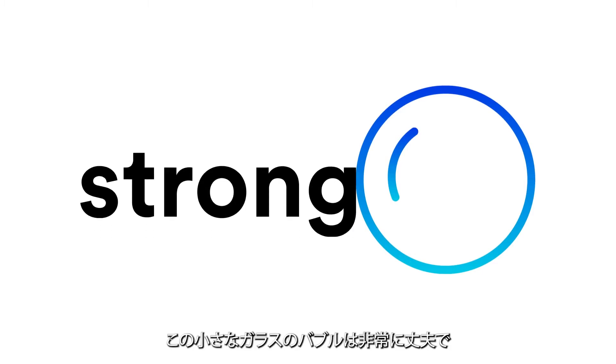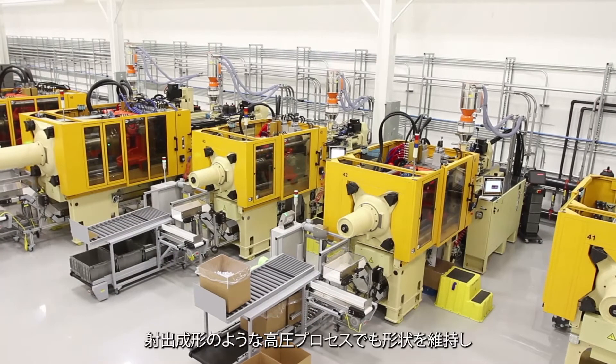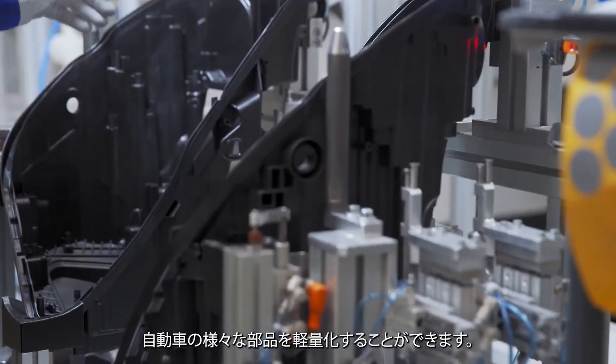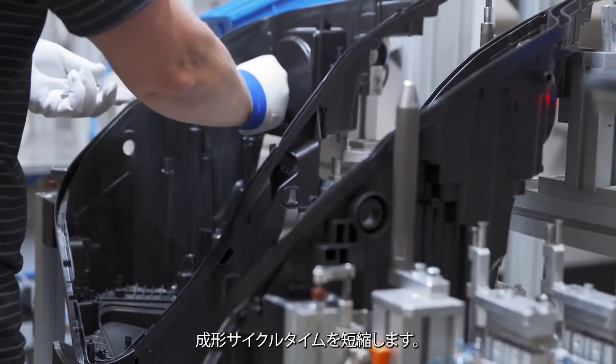This tiny glass bubble is strong. So strong it can survive high-pressure processes like injection molding and decrease the weight of plastic auto parts and the time it takes to produce them, while increasing their dimensional stability.